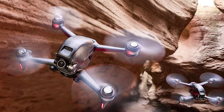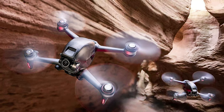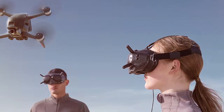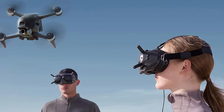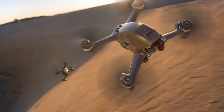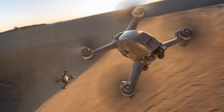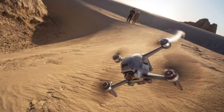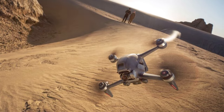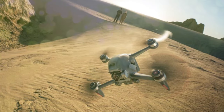The integrated 4K/60fps camera captures stunning footage, and the RockSteady EIS ensures smooth cinematic results. The Goggles V2 provide an immersive high-definition FPV view, allowing you to see through the eyes of your drone. The ultra-low latency transmission ensures a real-time experience, making it feel like you're in a cockpit. The goggles are comfortable and adjustable to fit different head sizes. With the DJI FPV Combo you also get a dedicated remote controller and a robust FPV drone accessory kit.